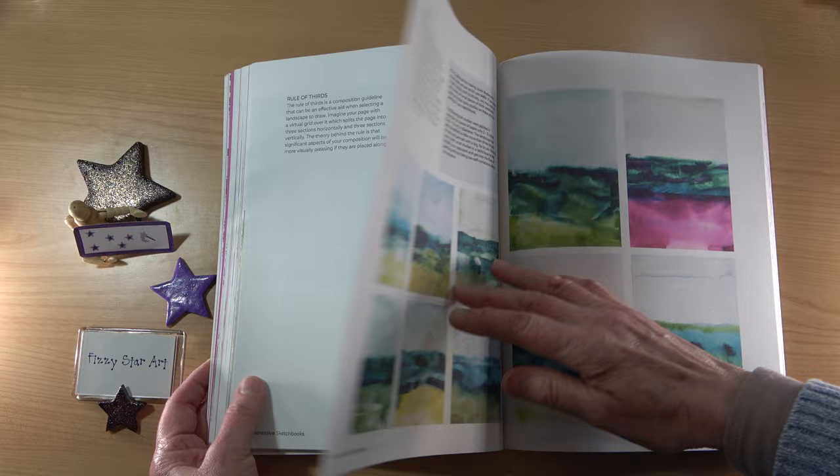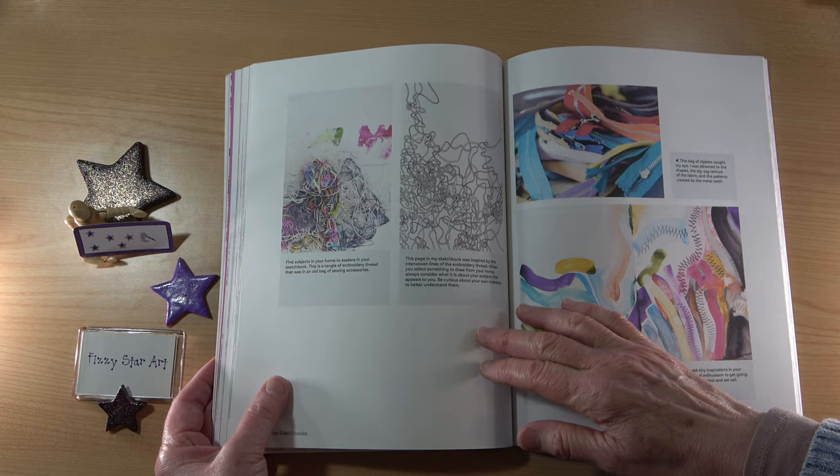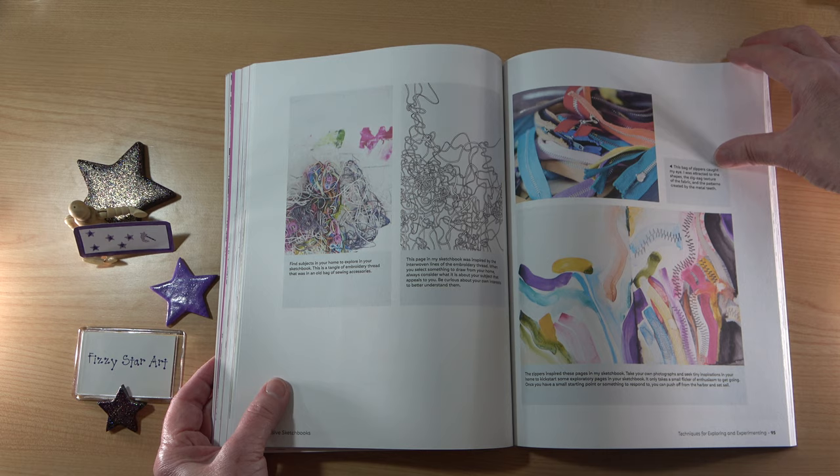Then we move on to seeking inspiration inside. Inspiration is all around you — sometimes you overlook things. It could be something just like this picture here of zips all in a muddle. You just have to have a look around.